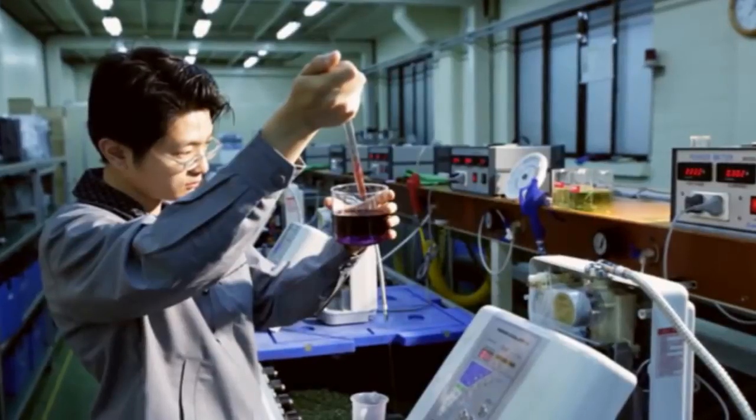What happens when engineers create a new ionizer in partnership with the manufacturers of the most powerful ionization technology in the world? You get next-generation performance with nine plates of ionization.